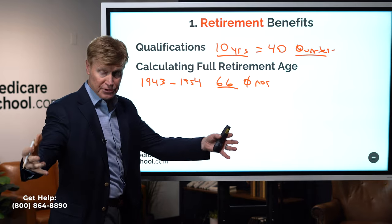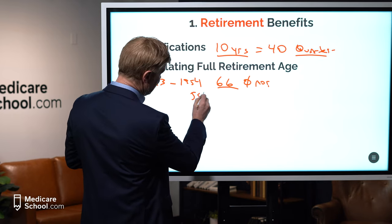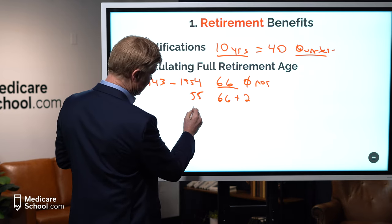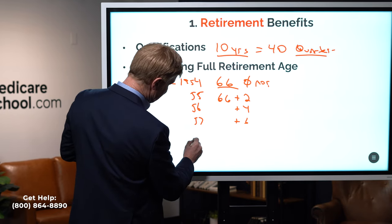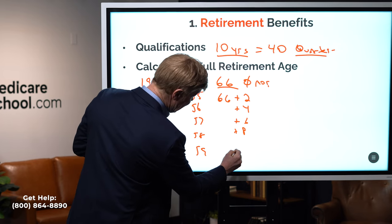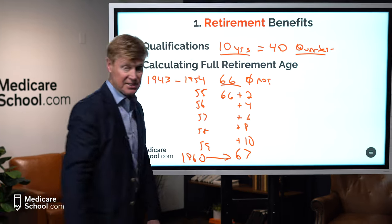What the Social Security Administration started doing was adding two months to everyone's full retirement age once we hit 1955. So in 1955 the full retirement age is 66 and two months; 1956, four months; 1957, six months; 1958, eight months; 1959, ten months. Then anyone born 1960 or thereafter has a full retirement age of 67.